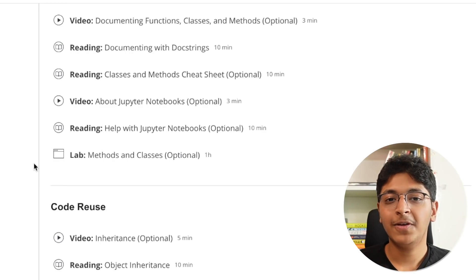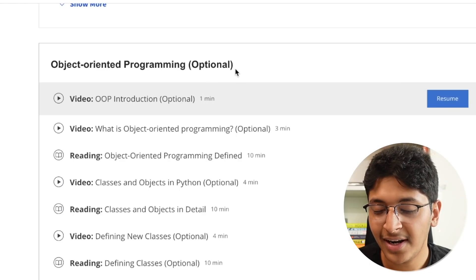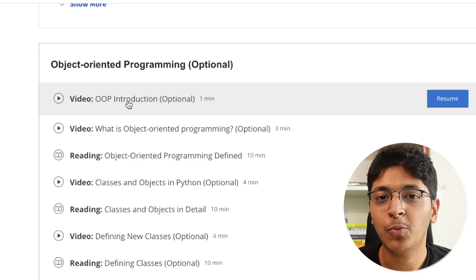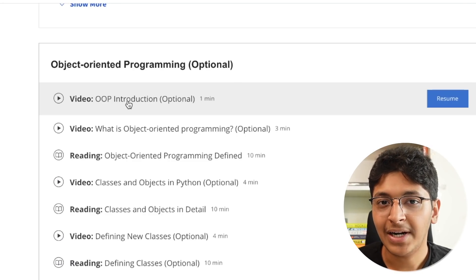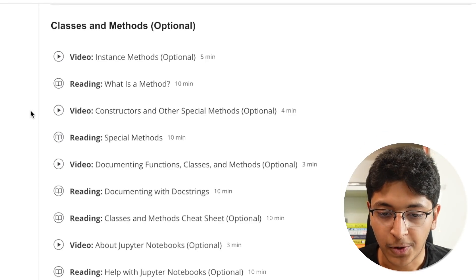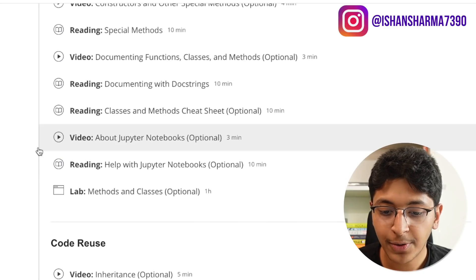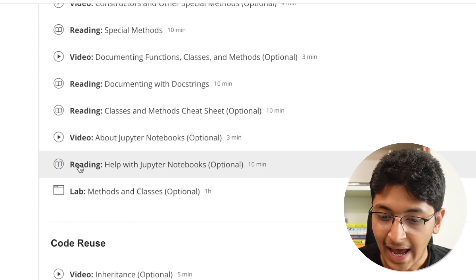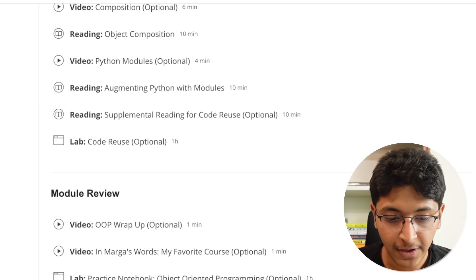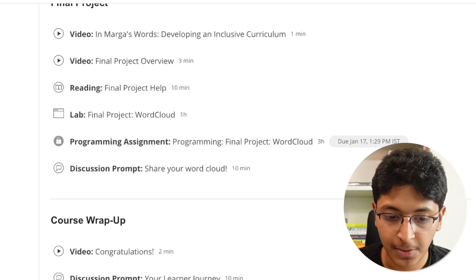After this you go on to week five where you learn about object-oriented programming with Python. They've listed this as optional, but I don't think it's optional — I think you should definitely learn it. It's very important if you ever aim to build real-world applications, backends, Django, or servers. You learn about classes, the self keyword, classes and methods. They also have labs for practice and reading material. They also cover inheritance and polymorphism.